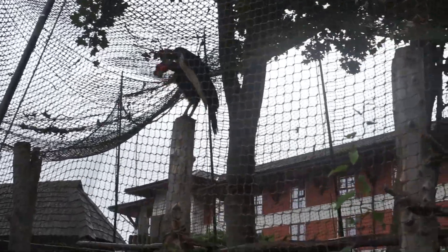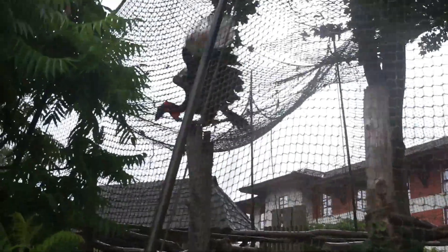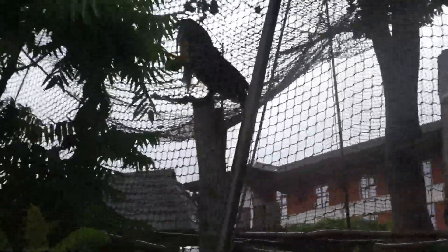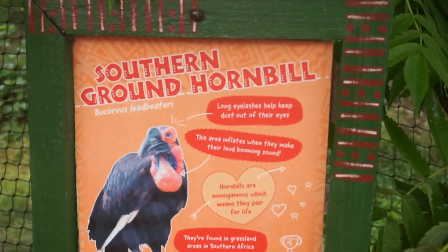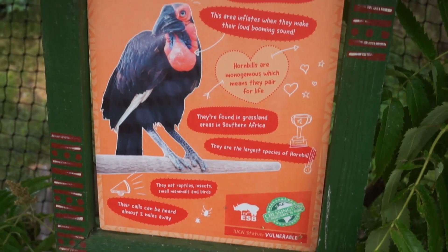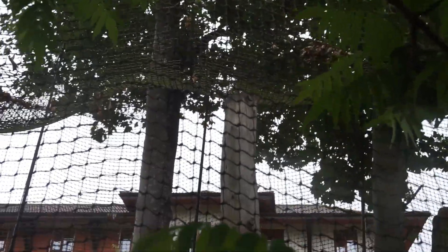We have seen an animal — a hornbill, apparently! There's one — he's going to say hello. Oh my God, he's huge! Look at him flapping his wings. It is a Southern Ground Hornbill. There he is — see him up there waving to you. Yay, we've finally seen some animals!